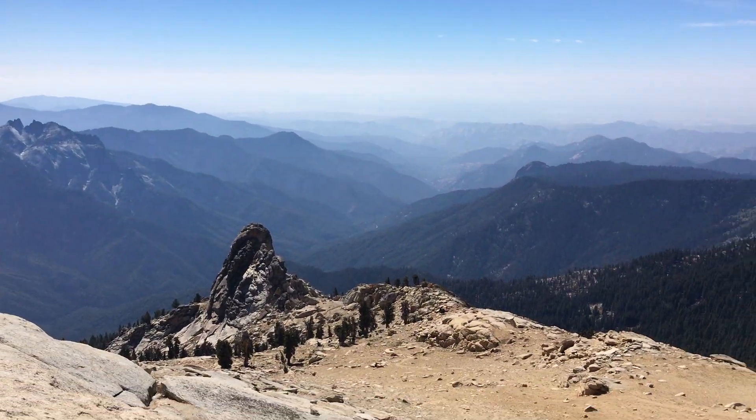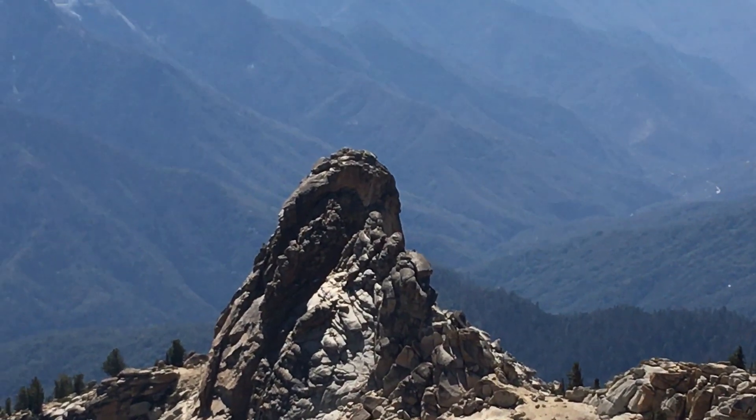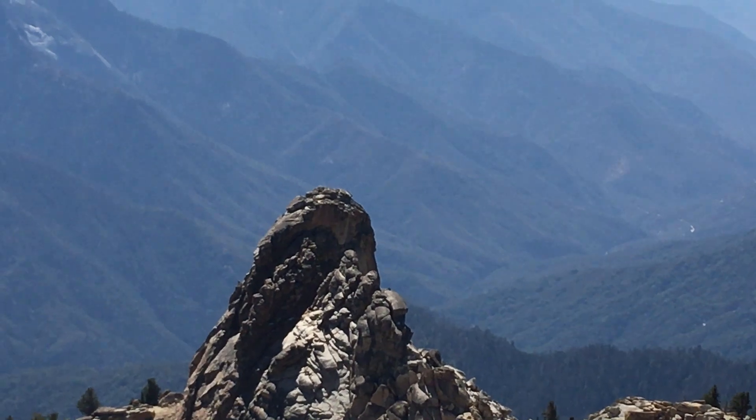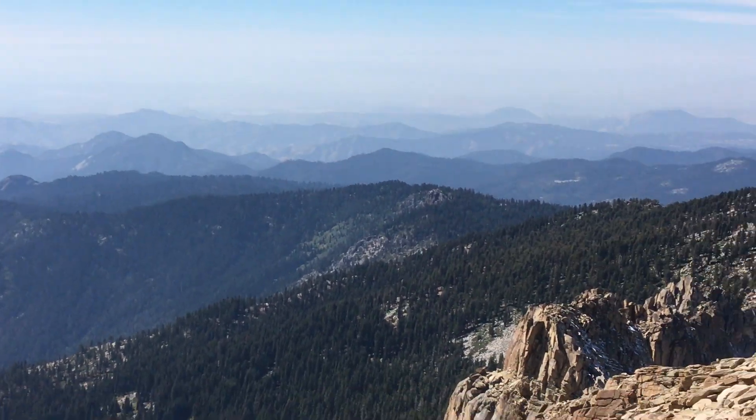And we just came up from Darps Rock, which I'd say was 5'8, 5'7 maybe. And then down in the distance is Moro Rock and the Central Valley.